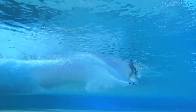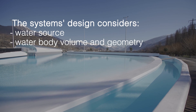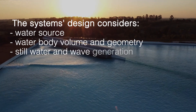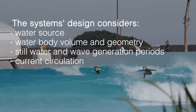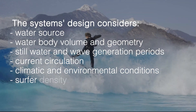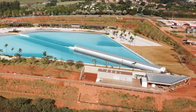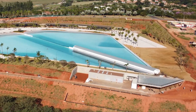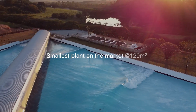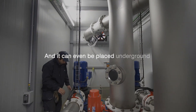The system's overall design takes into consideration water source, water body volume and geometry, still water and wave generation periods, current circulation, local climatic and environmental conditions, as well as surfer density. Our water treatment plant is the smallest on the market, optimizing its footprint to approximately 120 square meters for a standard WaveGarden Cove, and it can even be placed underground.